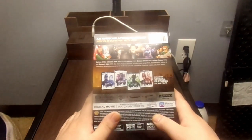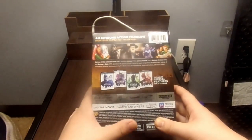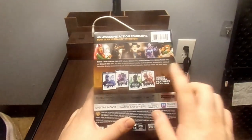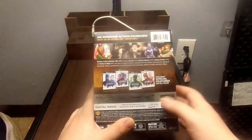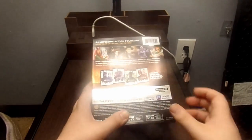It also includes theatrical trailers and music videos. All four movies are presented in their own unique style in this 4K Ultra HD set, with special features on all the movies. It also tells you how to get the complete 4K experience and confirms the digital movie platform is Movies Anywhere.